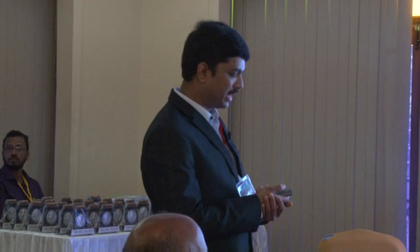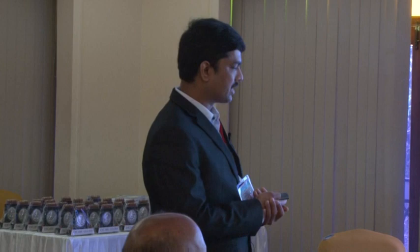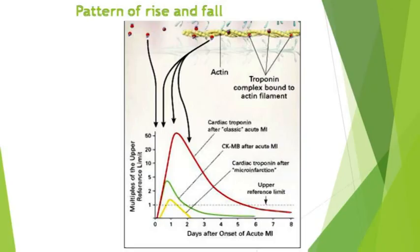Rapid release into the blood in proportion to the extent of myocardial injury, combined with the ability to quantify values with reproducible, inexpensive, rapid, and easily applied assays, makes troponin a good biomarker for acute MI. Troponin I and T are very specific and hence called cardiac troponins, whereas troponin C is seen in both skeletal and cardiac muscle. Among all biomarkers, cardiac troponins T and I are more specific for acute MI.